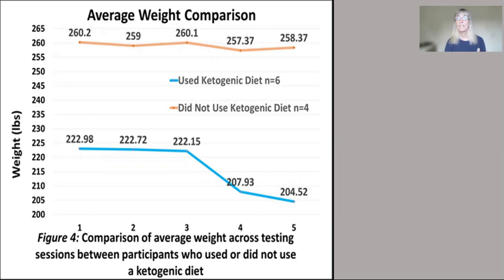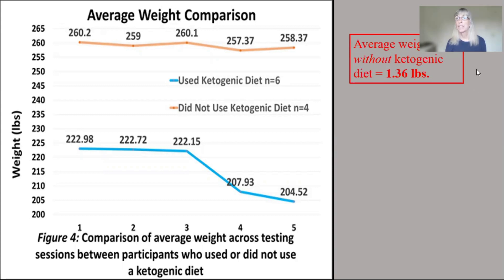We measured their weight five times during the course of the study — two weeks apart for three times before we started the Lymphatic Lifestyle Solutions group, just to see that their weight was stable. You can see across the top with the red line, pretty stable weight averaging around 259 to 260 pounds. When they participated in the group, they had an average weight loss of about 1.36 pounds. Here is when the intervention started, and that's when it ended. We had a follow-up 30 days later, and they actually gained a little weight in that period.